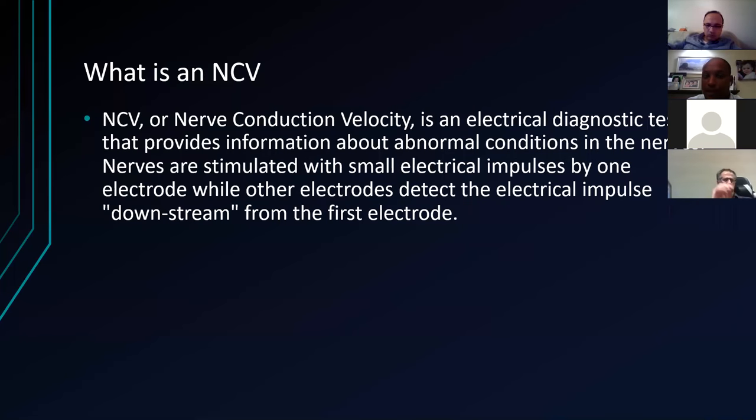Nerve conduction velocity is an electrodiagnostic test which provides information about abnormal conditions. The nerves are stimulated with a small electrical impulse by one electrode while another electrode detects the electrical impulse downstream. This can either be orthodromic or antidromic — reverse or straightforward.